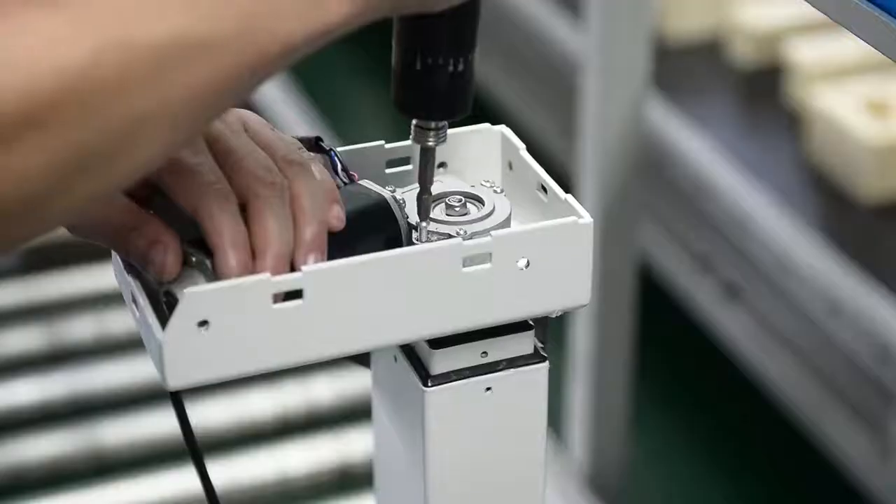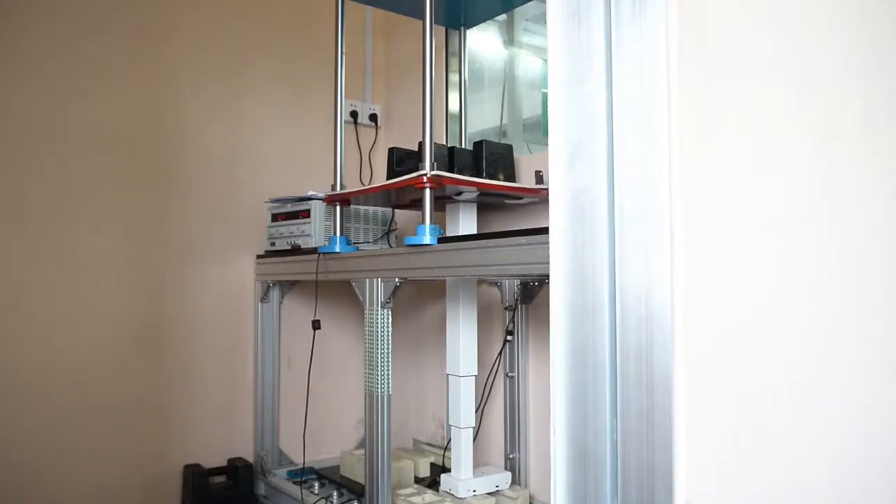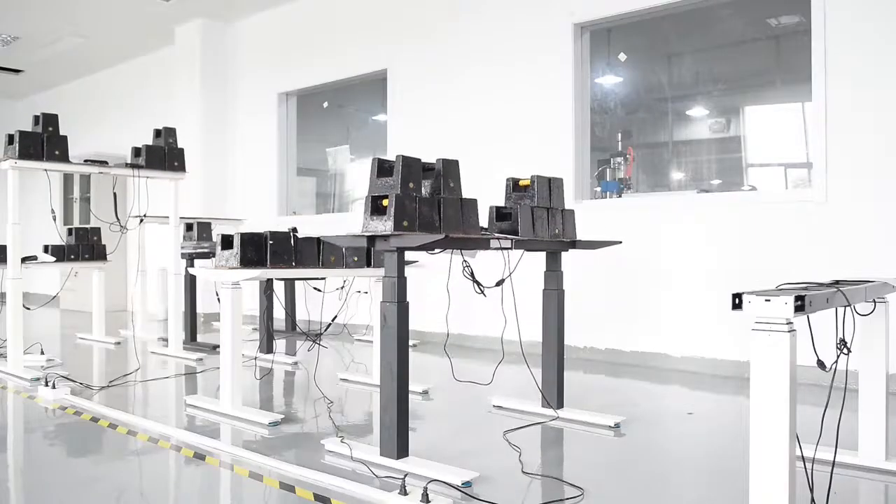All of the columns pass quality inspection. Loading capacity is 120 kg, with a cycle test of more than 20,000 times.